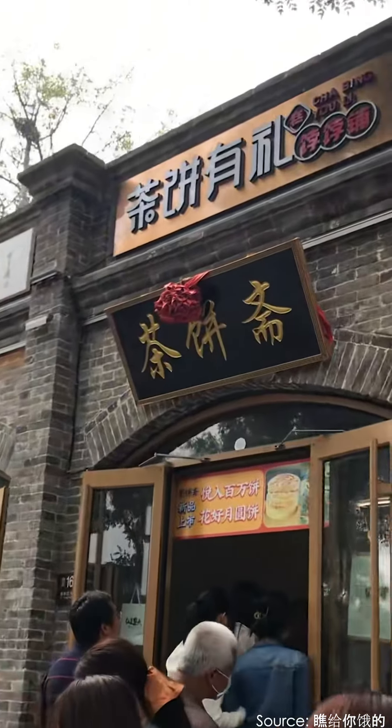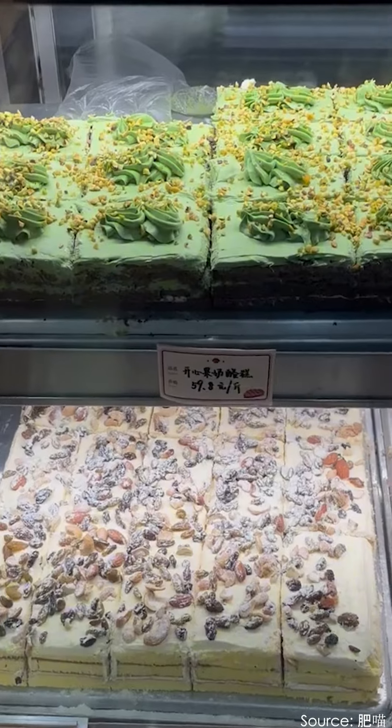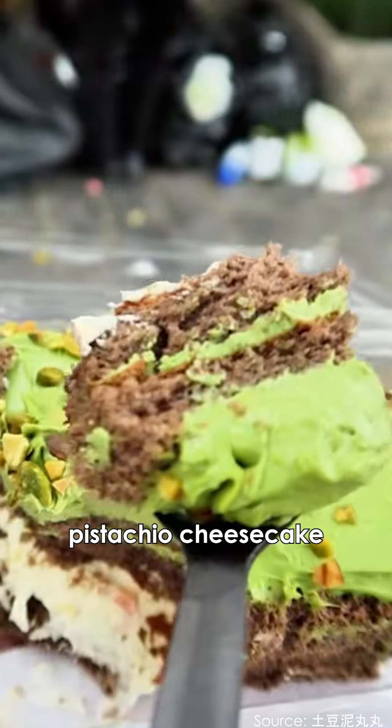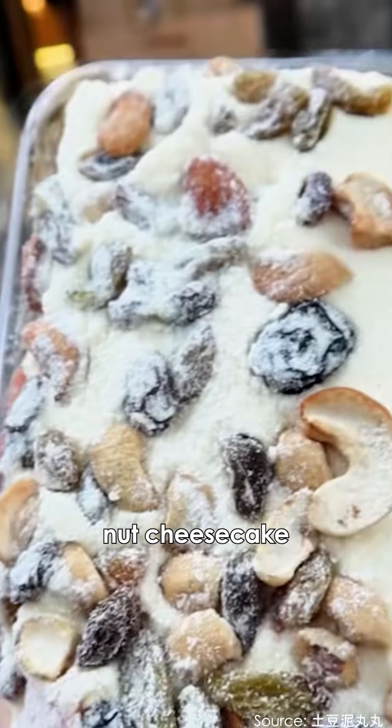Cha Bing Jai is the most popular store near Yonghe Lama Temple. They offer a variety of traditional Chinese pastries. I highly recommend the pistachio cheesecake and the nut cheesecake — both are must-tries.